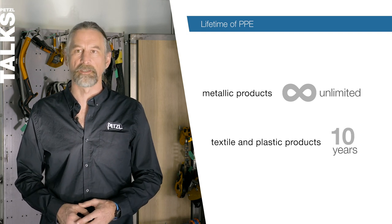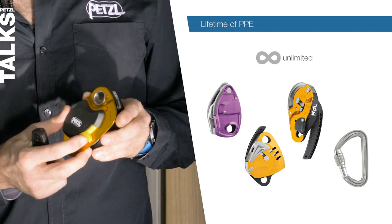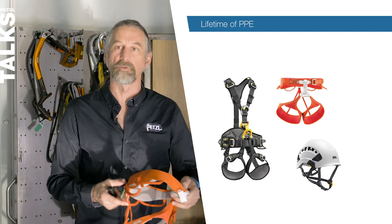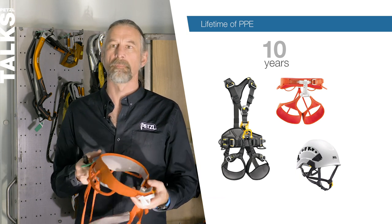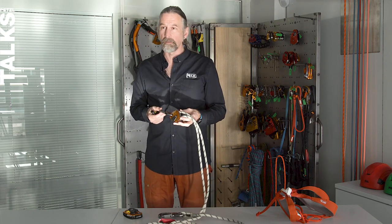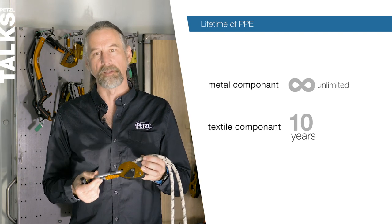For mixed materials it's the same principle: unlimited for the metallic component, 10 years for the textile part. A structurally metallic product such as a protraction has an unlimited lifetime. A textile or plastic product like this sports climbing harness has a 10-year maximum lifetime. With a Gryon lanyard, which combines a metallic component with a removable textile component, it's 10 years for the textile and unlimited lifetime for the metallic component.